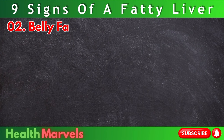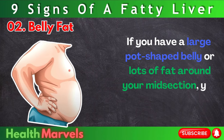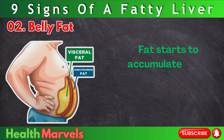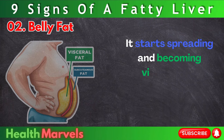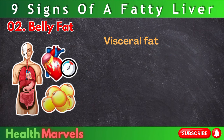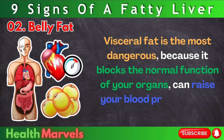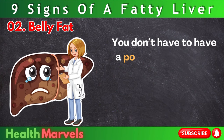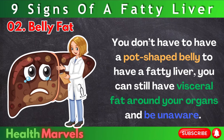Number 2: Belly fat. If you have a large pot-shaped belly or lots of fat around your midsection, you also likely have a fatty liver. Fat starts to accumulate in the liver, and when there's no more room, it starts spreading and becoming visceral and subcutaneous fat around your stomach. Visceral fat is the most dangerous because it blocks the normal function of your organs, can raise your blood pressure, and lead to heart attacks. You don't have to have a pot-shaped belly — you can still have visceral fat around your organs and be unaware.